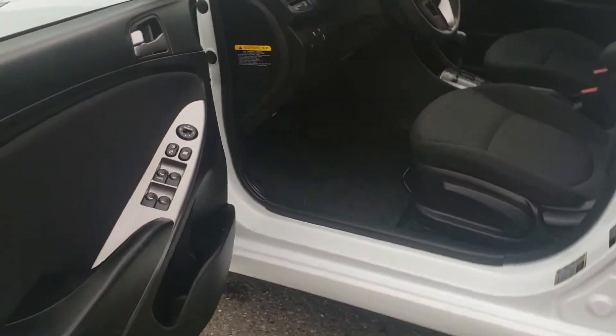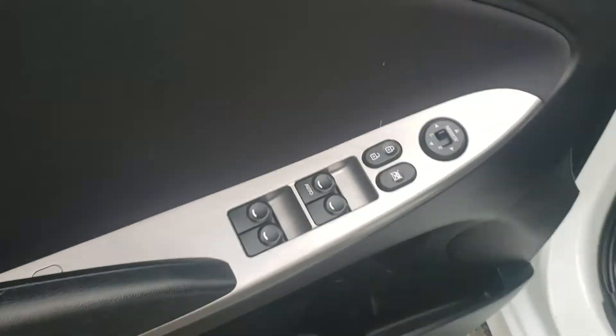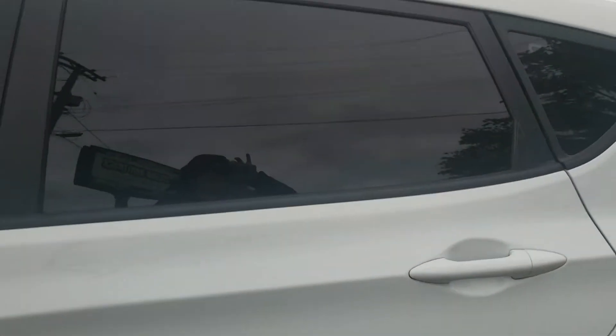This car has only 66,000 kilometers — amazingly low kilometers. You have powered locks, windows and mirrors. Beautiful tint job.